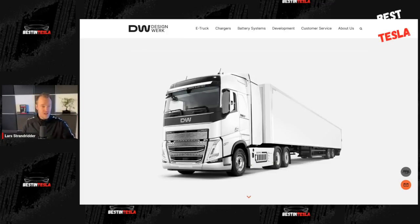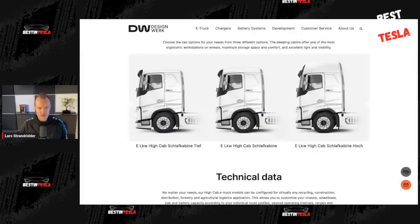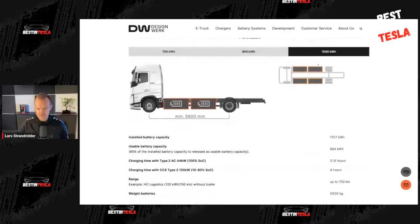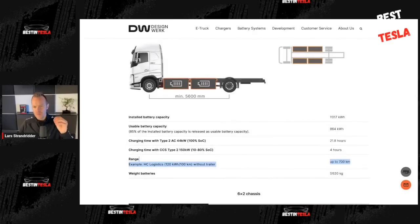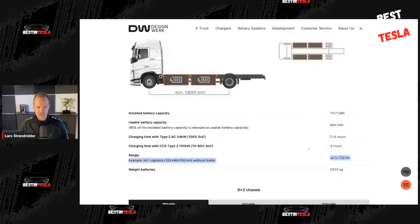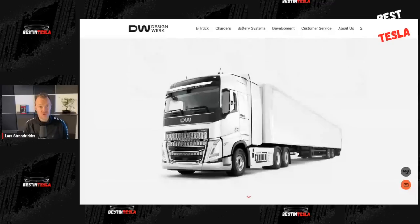Get this electric truck on the market — awesome — and get it before Tesla comes, because when you can buy either this one or the Tesla semi-truck, it becomes absolutely no-brainer to get the Tesla semi-truck. It's just much better bang for your buck. These guys also come with a 1,017 kilowatt hour battery pack, but still without a trailer only 700 kilometers, so it still has less range than what Tesla does — 800 kilometers with trailer, fully loaded. There is just no competition for Tesla's semi-truck just yet.